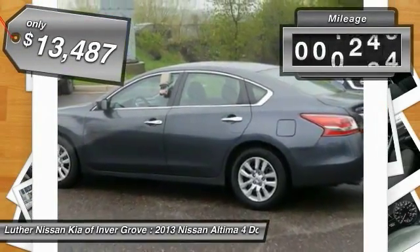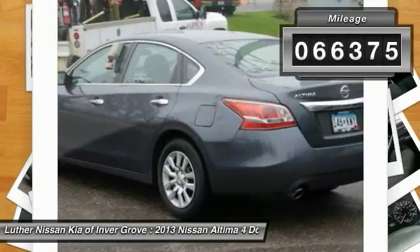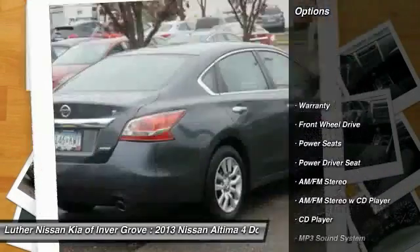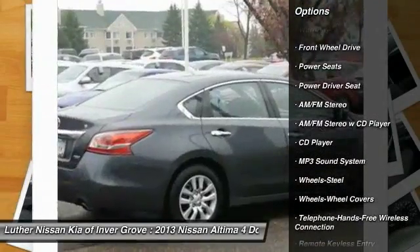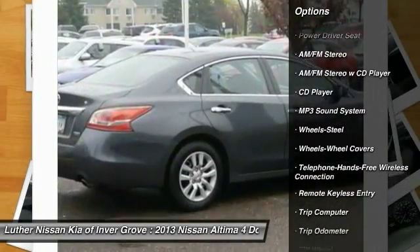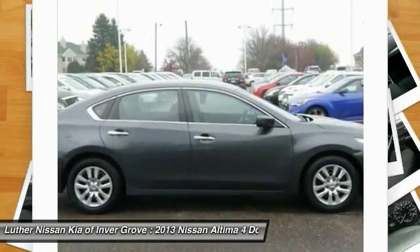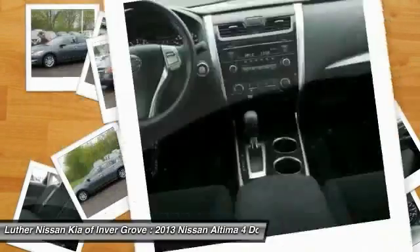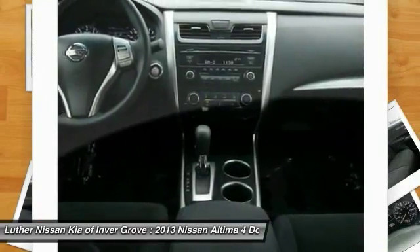This vehicle has less than 70,000 miles. Here are some of this vehicle's great options: anti-lock braking system, traction control, Bluetooth wireless data link for hands-free phone, air conditioning, front power steering, cruise control, rear defrost, AM FM stereo radio, FWD, and child safety locks.